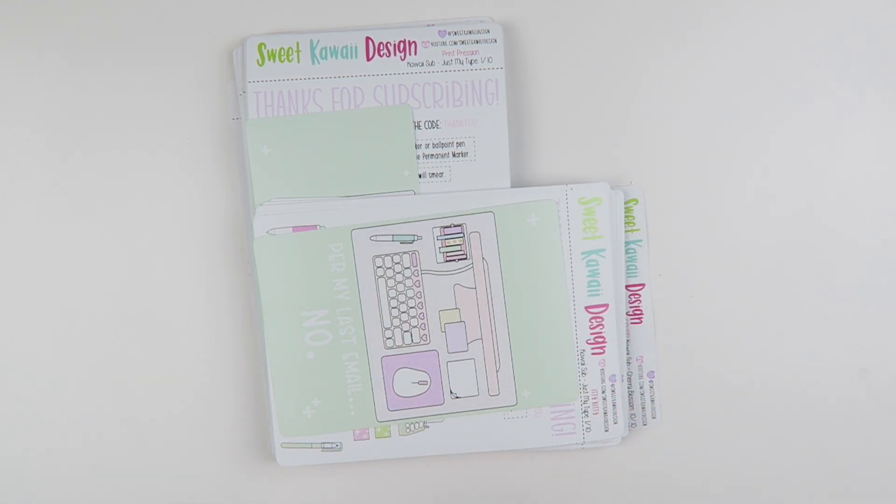If you're already signed up, automatic charges happen on the 11th. And then everyone's kits ship between the 15th and the 17th of the month.